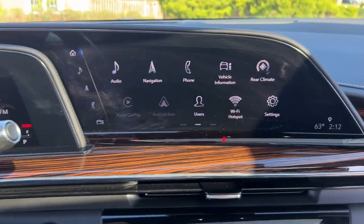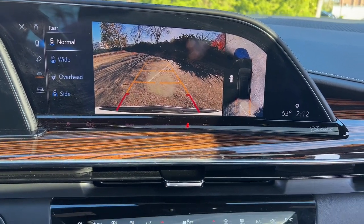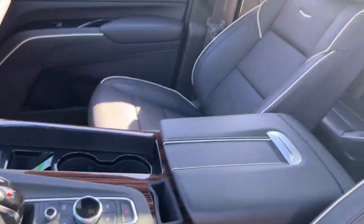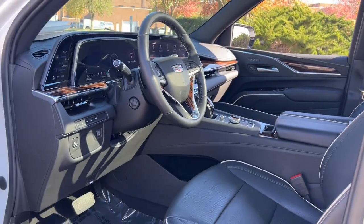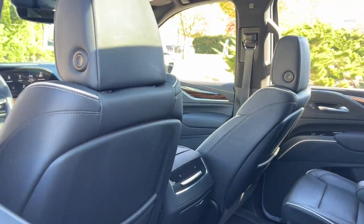These are just some of the great options this vehicle comes with: heated steering wheel, heated and/or cooled front seats, wireless Apple CarPlay and/or Android Auto, head-up display, lane departure warning, panoramic roof, navigation system, keyless entry, and heated driver's seat.